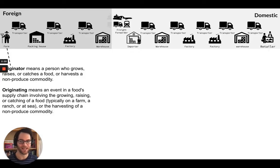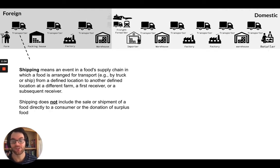I didn't cover all the entities in the supply chain, but that's enough for now. Let's take a look at these different definitions. Originator means a person who grows, raises, or catches a food — in this case, they're the one that grew the pepper. From there it was shipped. Shipping is going on across the supply chain. Be aware that shipping isn't limited to the physical locations where the shipping is happening — there are also people who are arranging for transport. Shipping doesn't include sale or shipment of food directly to a consumer or the donation of surplus food. Keep that in mind.